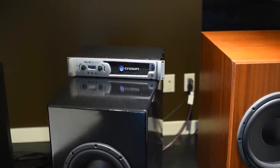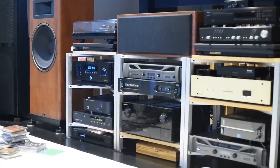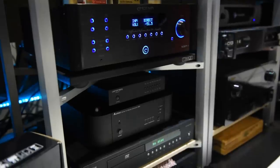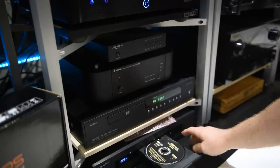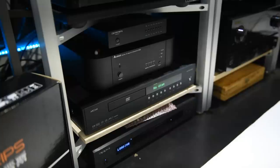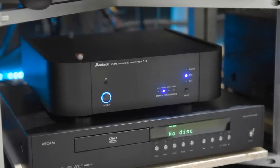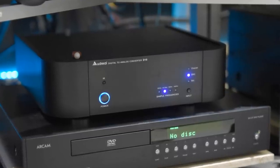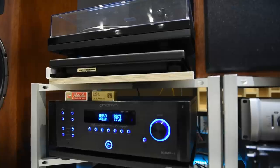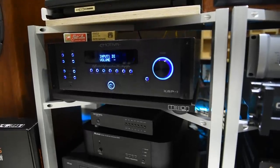Moving on to two-channel amplification: Dennis uses an Oppo 103 as a transport for a source, which also handles home theater Blu-ray duties. He runs a DAC — a Zidac D10, a Chinese product with a tube, where he uses a Gold Lion tube for added warmth. After that is an Emotiva XSP-1 preamplifier, connected to Crown amplifiers — he has six Crown amps in the room.